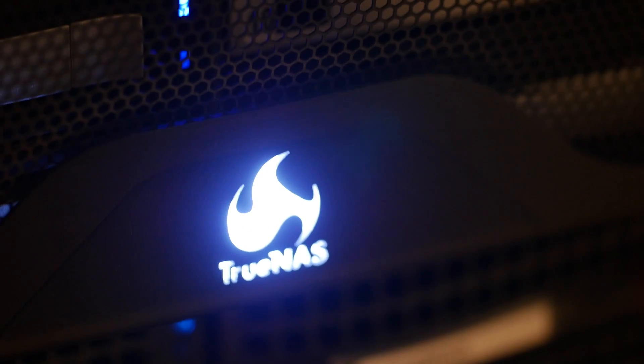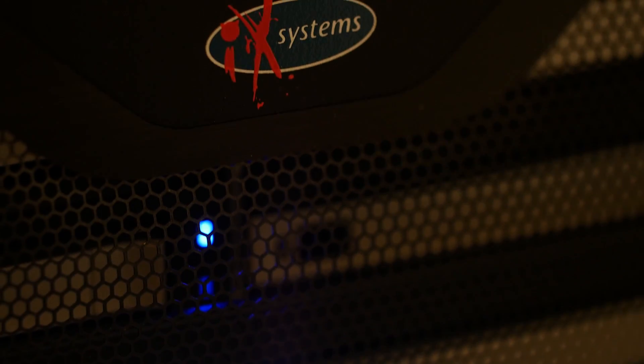We work best with companies that also have that creative open source mindset — that understand that open source software is really where technology is heading. With the popularity of FreeNAS and in turn TrueNAS, the market has spoken for us, and so we plan on continuing those efforts and continuing to lead the open source storage movement.